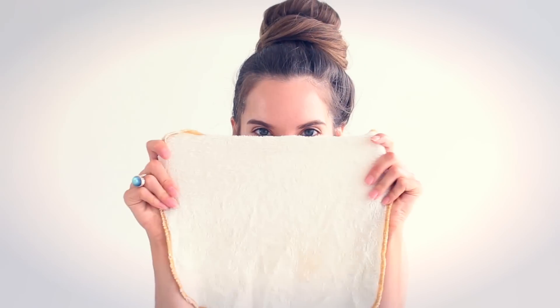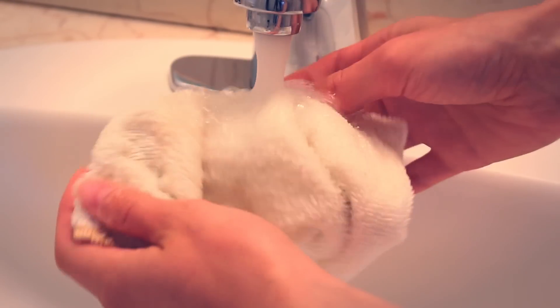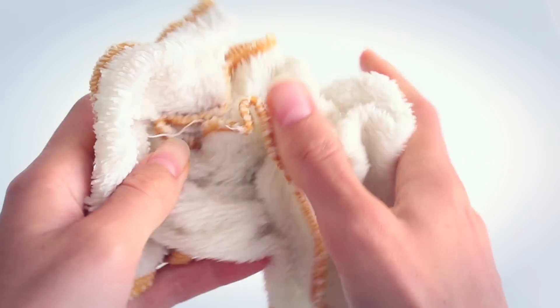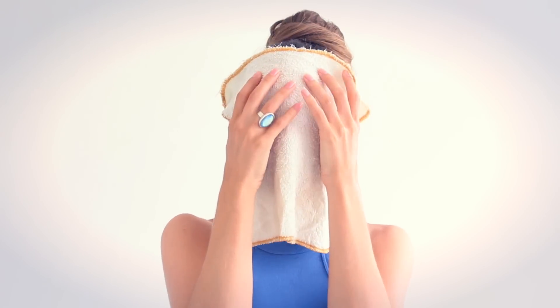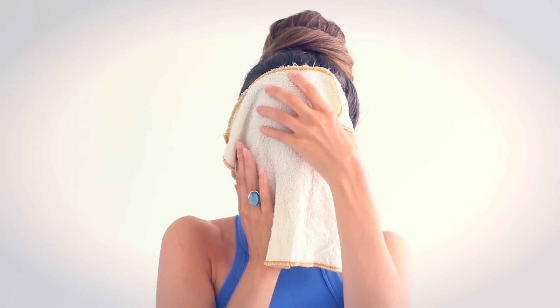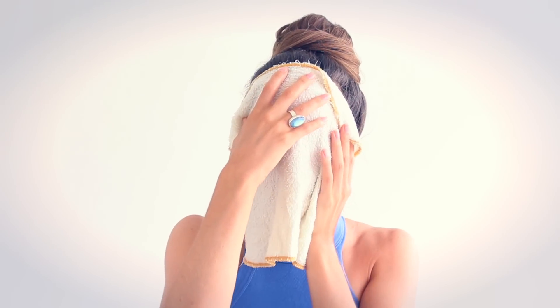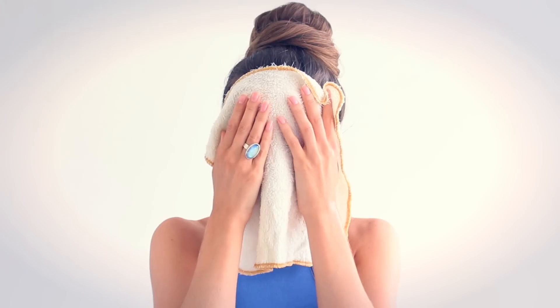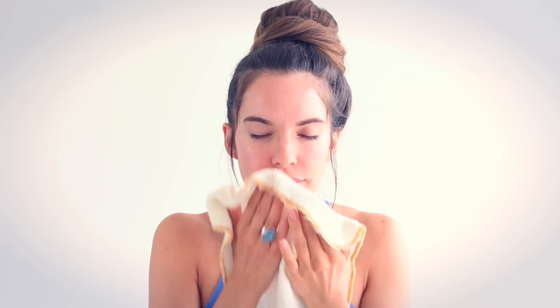Now that I've massaged the oil into my skin for a few minutes, I'm going to take a fresh clean washcloth, run it under hot water, wring it out, and drape it over my face to allow the steam to really help loosen the oil. A lot of the time I'll do this while I'm in the shower because the steam helps loosen up that oil — it's just the perfect place to wash your face. I usually leave it on until it no longer feels warm, and then wipe away all that oil and makeup.